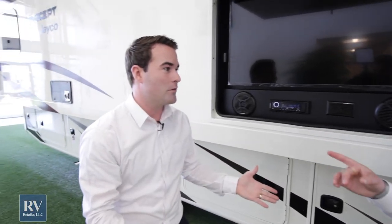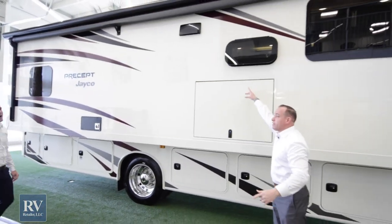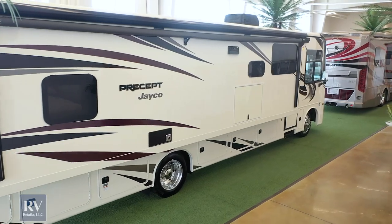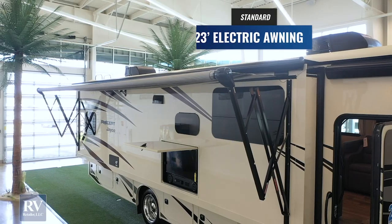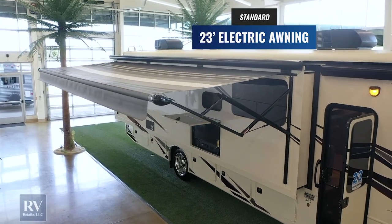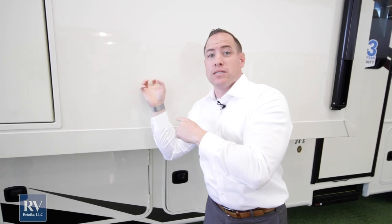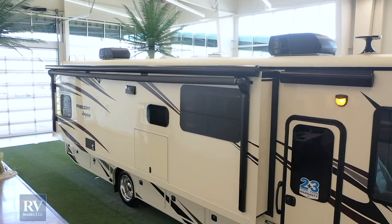Jayco's been in business for 50 years — they know what they're doing and they don't do weird things like that. They think about everything. Check out this awning — it's the full length of the coach. The most innovative part is that they actually put the awning on the slide-out room itself, so you don't lose 18 inches to two feet of awning coverage because it's attached to the coach, not the slide room. Jayco absolutely thinks of everything.